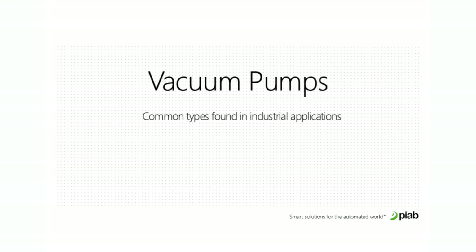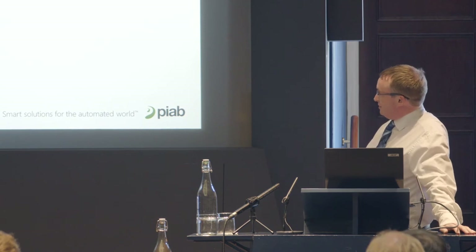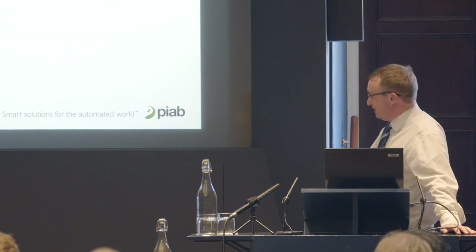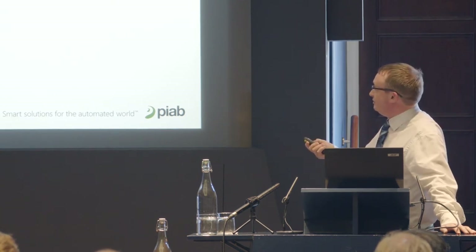Moving on to vacuum pumps and common types found in industrial applications: electromechanical vane pumps need to run continuously regardless of vacuum demand — you can't switch them on and off, you've got to keep them running, which creates continuous high noise levels. They also have moving wear parts that break down; those vanes are wear parts, and as the pump rotates that's what helps create the vacuum.